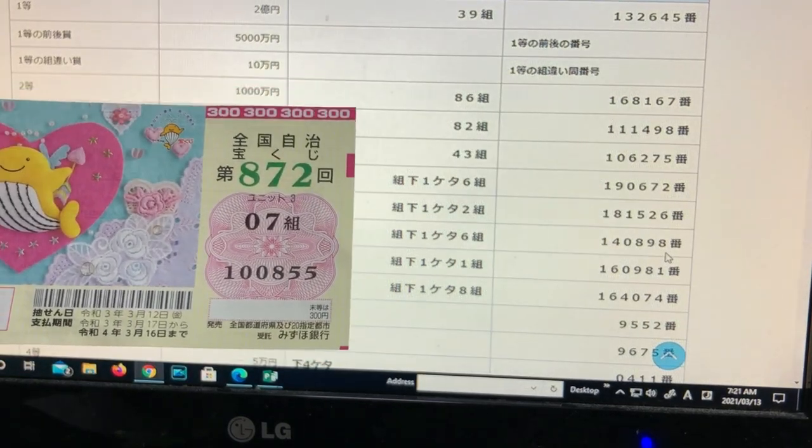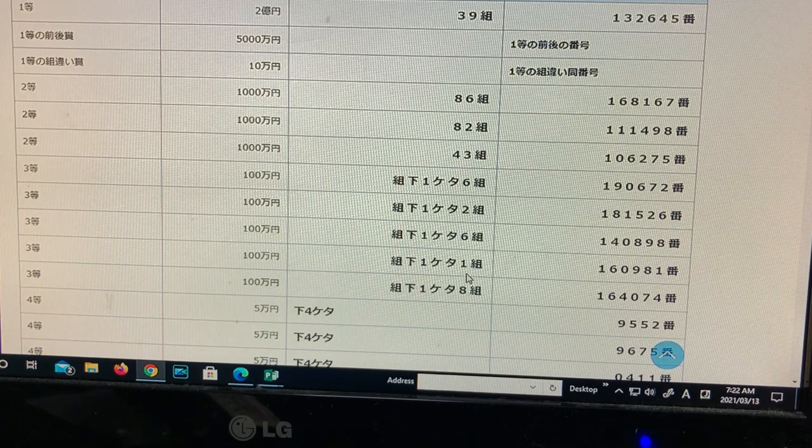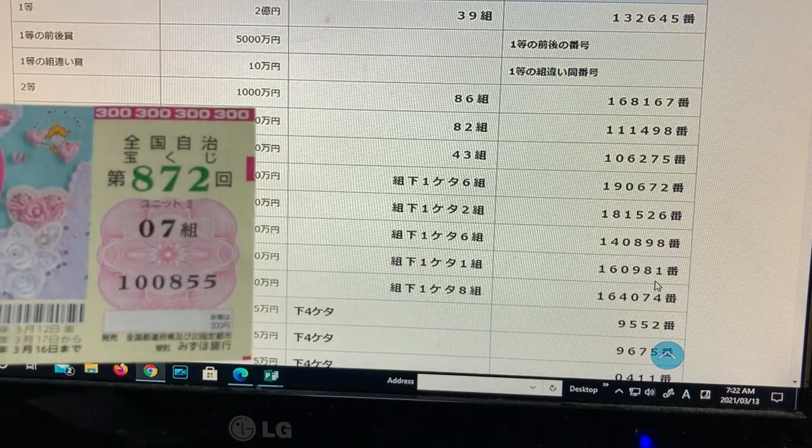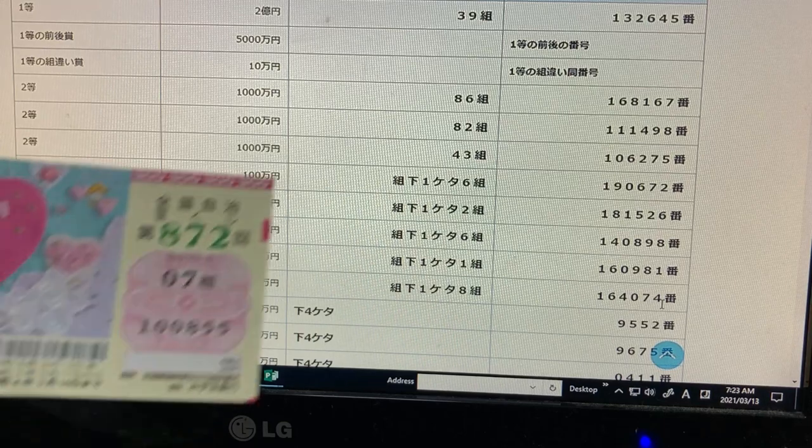To win the fourth third prize, the last digit of your grouping must end in 1 — for example, grouping 11 would be fine — and exact numbers must be 1, 6, 0, 9, 8, 1. No good for me. Moving down to the fourth prize: to win this prize, the last digit of your grouping must end in 8 — for example, 18 would be fine — and exact numbers must be 1, 6, 4, 0, 7, 4. No good for me.